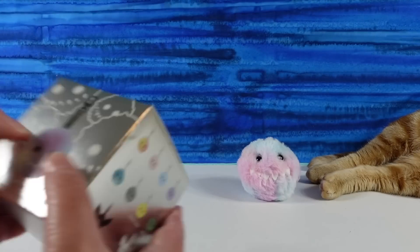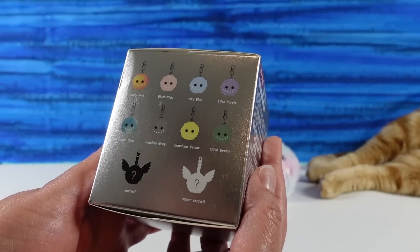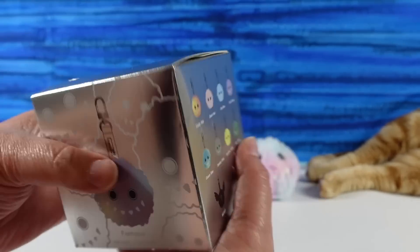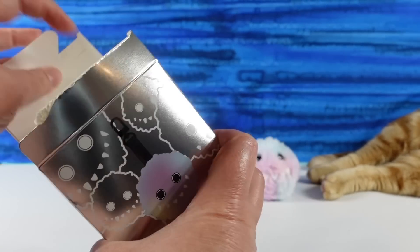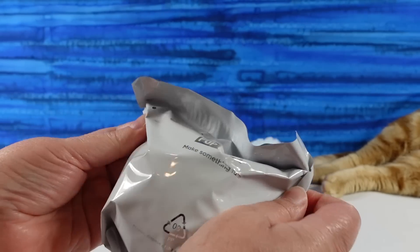I probably would have picked Fantasia as the one I wanted the most. My second pick is going to be Ocean Blue, or obviously the secret — or the super secret — would be awesome.